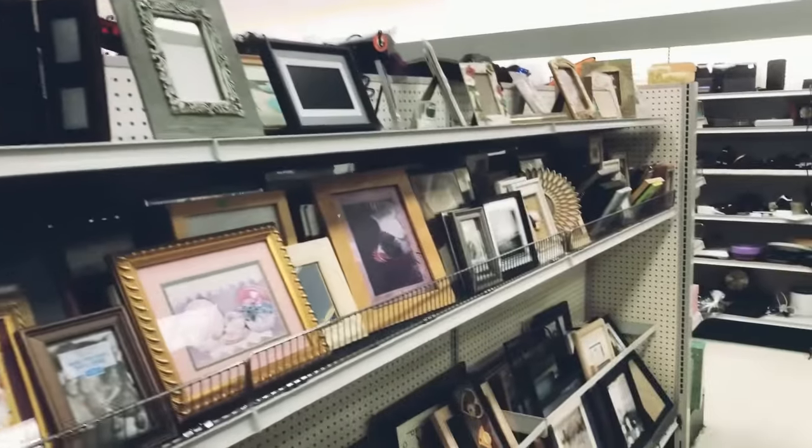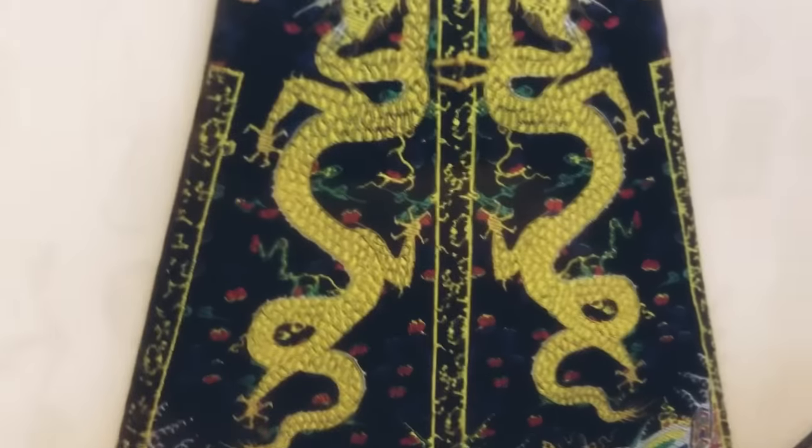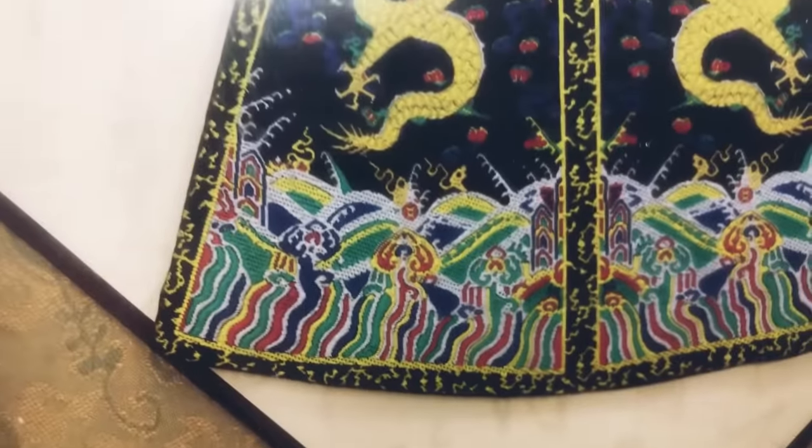I'm going to go down the art department — I came across this really beautiful picture. I've been looking for some more pieces to add to my kitchen gallery wall, and I think this will be really great for only four dollars and ninety-nine cents.